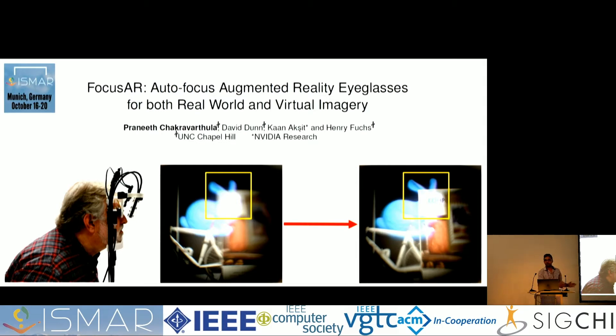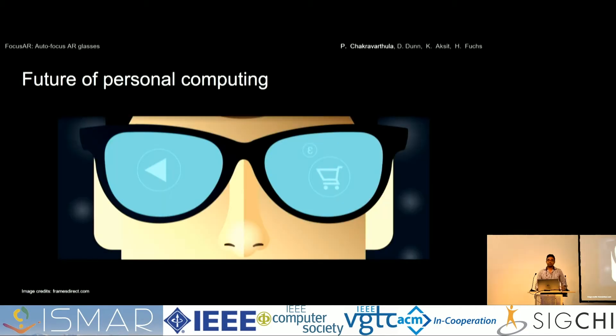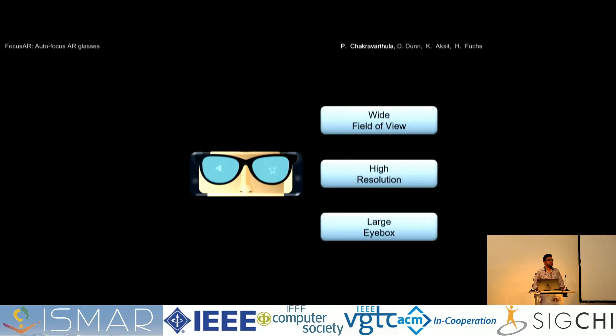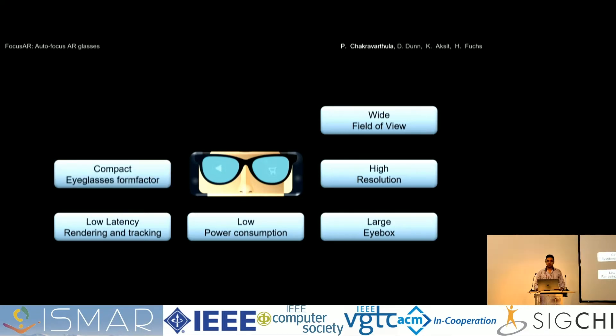I'm going to walk you through why this is important. Many in industry and many of us predict that the future of personal computing is going to be in eyeglasses. And if the future is really going to be in eyeglasses, there are so many things to be taken care of. You need wide field of view, high resolution imagery, a large eye box so you don't have to find the sweet spot all the time, low power consumption — you want these eyeglasses worn all day — low latency rendering and tracking, and all of this in a compact eyeglasses form factor, which is itself a great challenge.